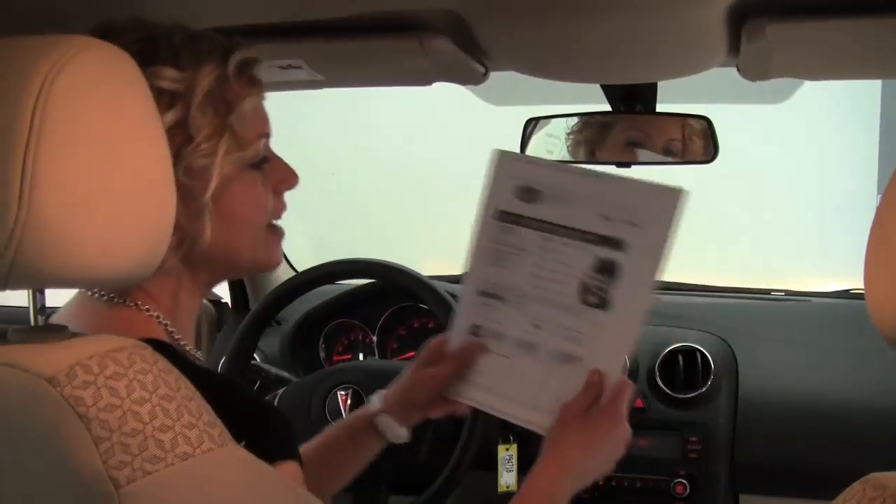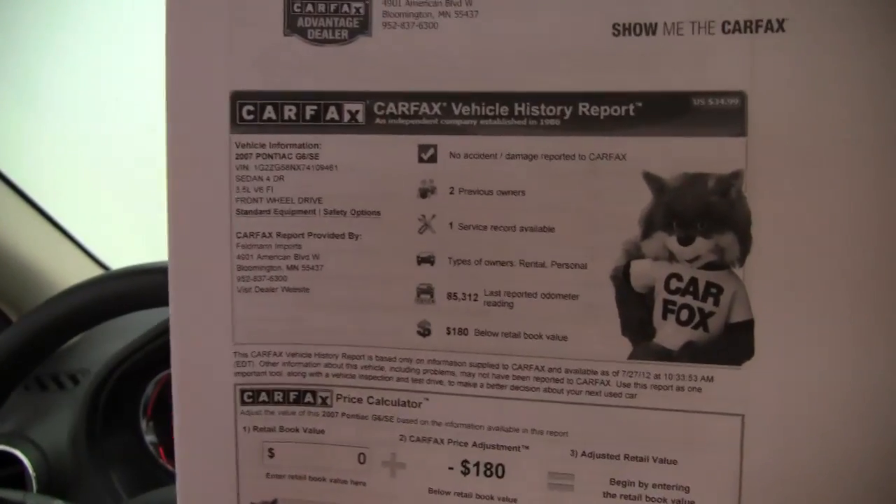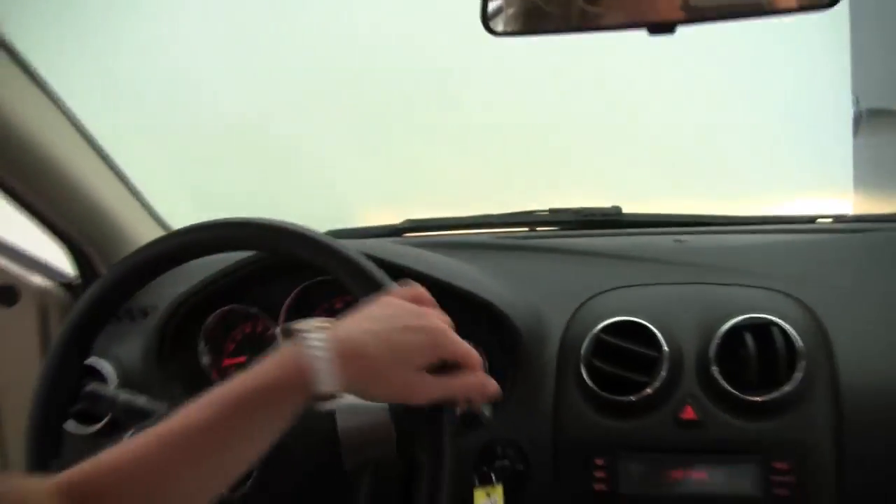Here's a Carfax. No accidents, no damage. This vehicle has had two previous owners and at least one service record available for you. If you'd like to view any additional photos of this car, do so at Feldmans.com.